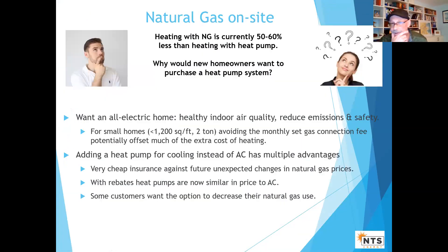A lot of you are probably wondering: what about natural gas? Natural gas is inexpensive and it costs a lot less to heat a home with natural gas than with heat pumps. But some homeowners are calling asking about alternatives. Why would they even consider it?